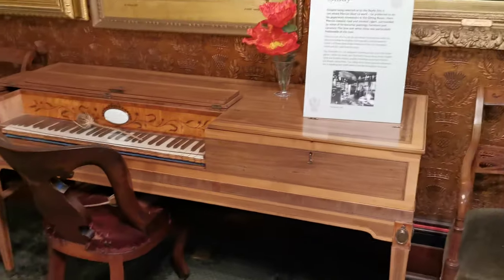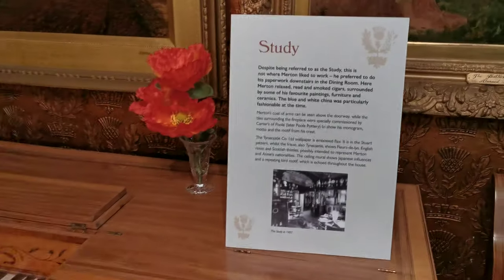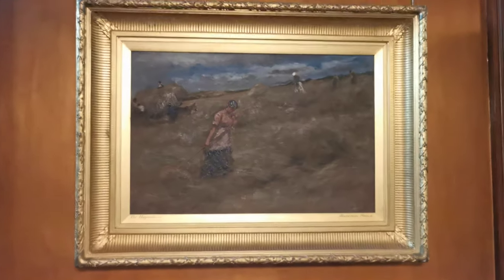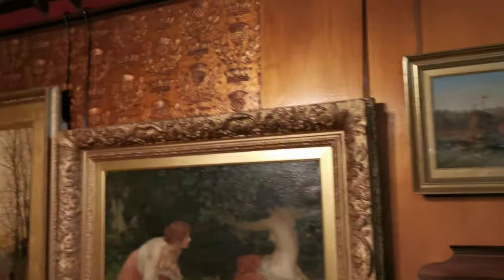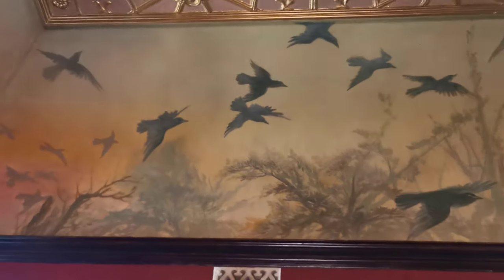This is the study. I don't know what that instrument is. The crows flying around.